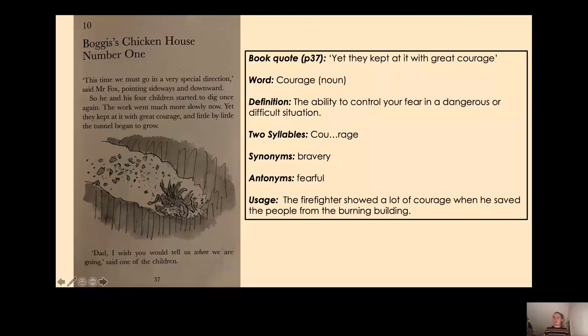They're not getting scared and not worrying about the farmers — they are just carrying on because they're really desperate to escape. An antonym of courage is fearful, because they're definitely not fearful. They know it could be quite dangerous but they're still being courageous enough to try it. You can also use courage in different contexts — for example: 'The firefighter showed a lot of courage when he saved the people from the burning building.' So they are showing great courage because the farmers might catch them.